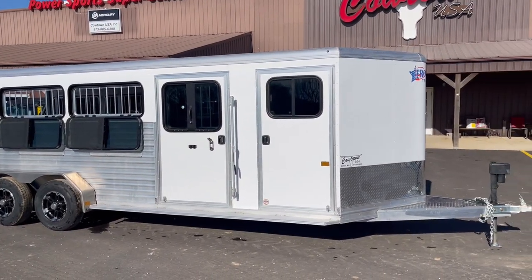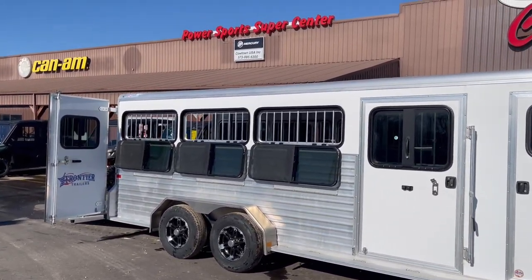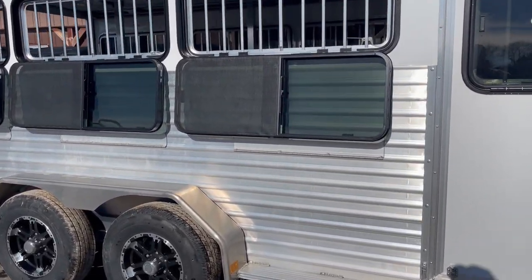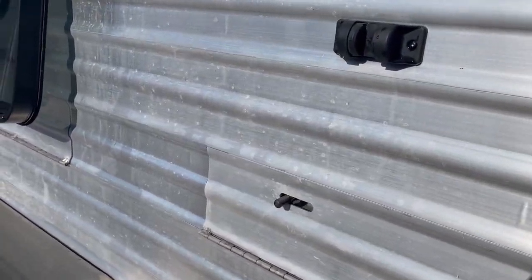We've got an 8-pin all-aluminum trailer here. Got your drop-down windows all the way around, your vents that open on the side. Let's walk up here and show you that.